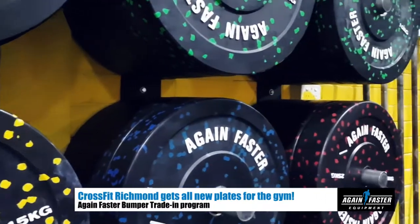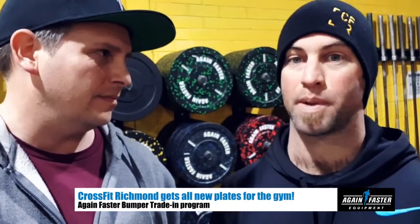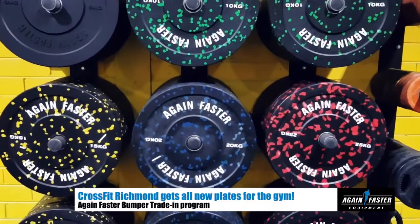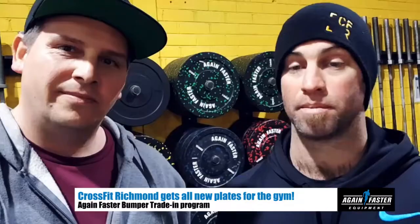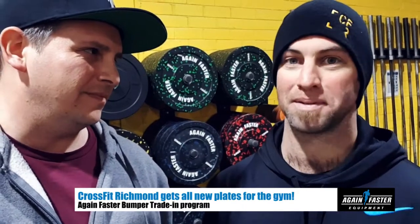The Again Faster camo plates are behind us — you went with the bumper trade-in deal. Really happy with that. With the trade-in deal, we got all the speckled camo plates, and it's also cool because they recycle the old ones. So you know they're just not going on the dump heap — that's good for the environment as well.